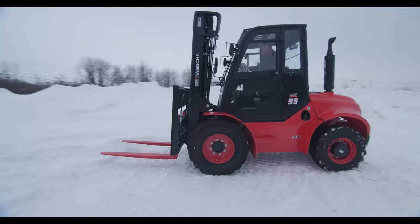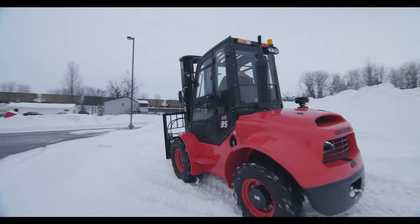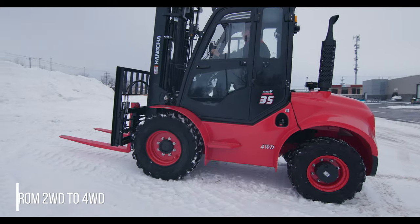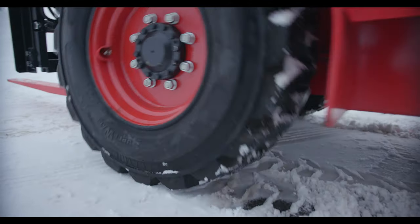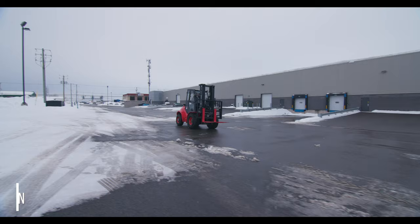It's loaded with features including a locking differential, 2 or 4 wheel drive, 3 speed transmission and a powerful Kubota diesel engine.